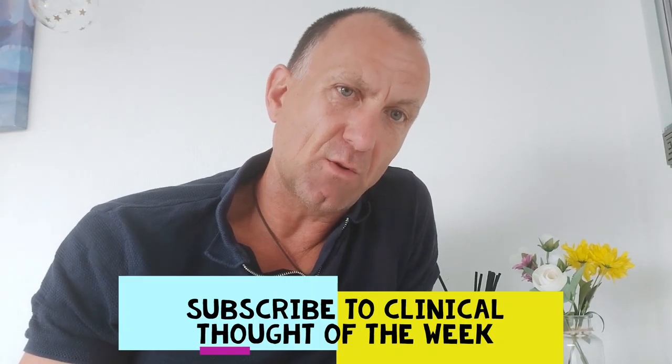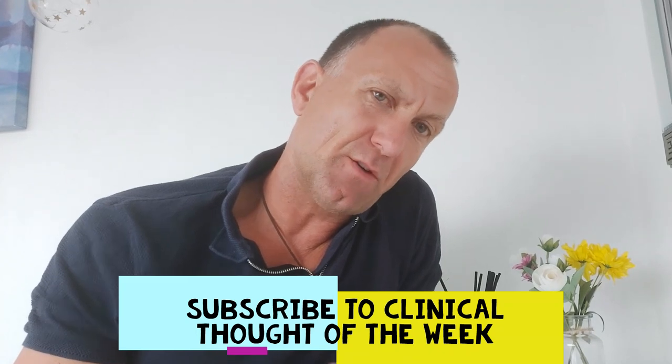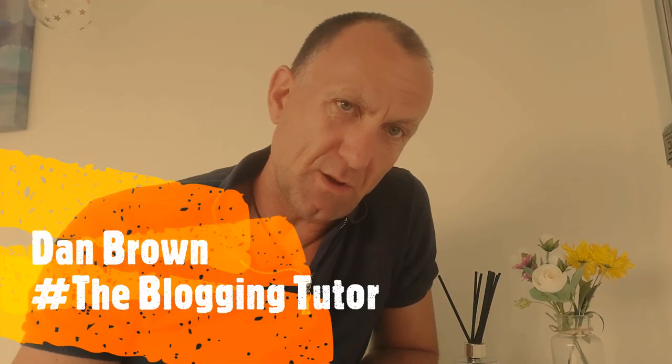That completes our brief glance at prostate screening. Let's continue to look out and be an advocate for our patients. Please consult the linked website for further information. Thank you for watching — please like, comment, and subscribe to Clinical Thought of the Week and check out my other videos. Bye for now. Dan Brown, hashtag the Blogging Tutor.